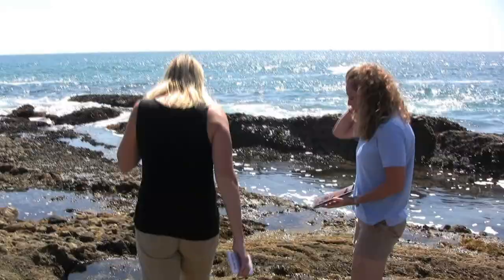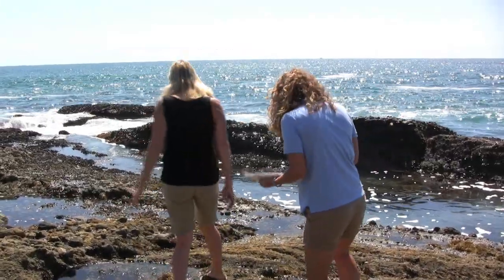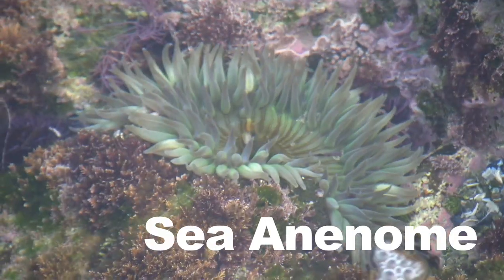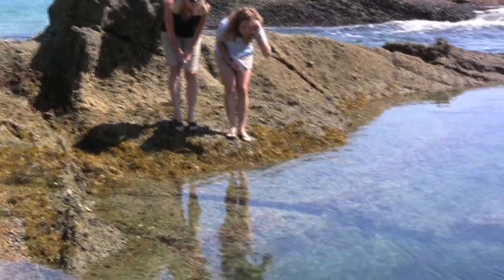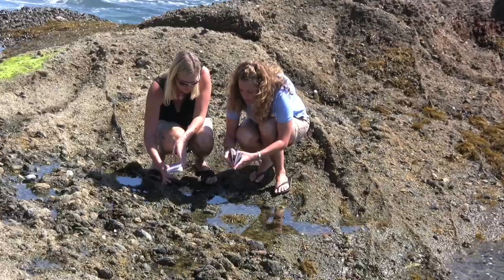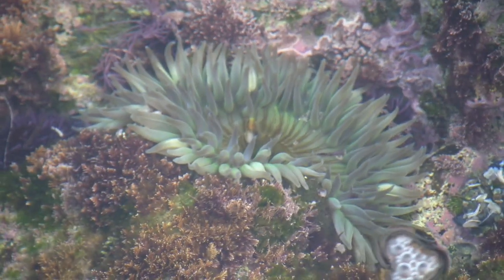One of the really great things we can look for are the sea anemones. They're like little sea flowers, and they actually use little seashells to reflect from the sun, which is a way of keeping them cool.